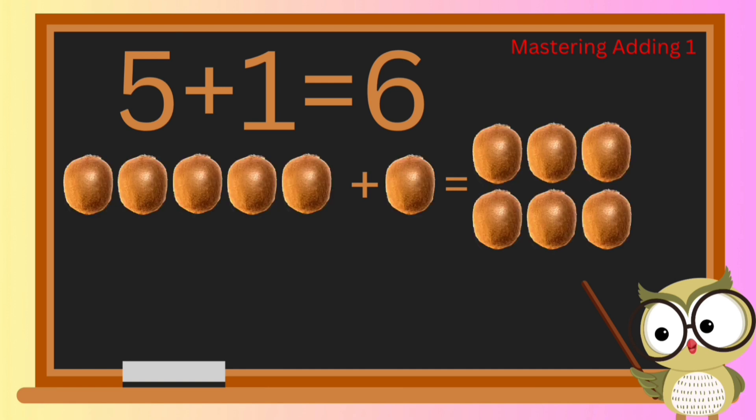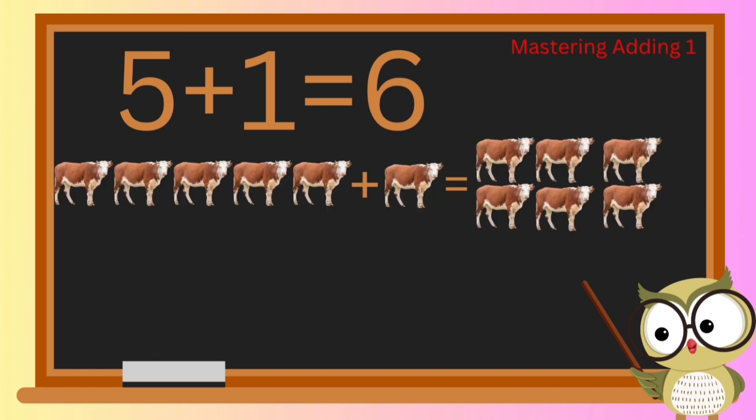Now let's journey into the world of kiwi — how many do we have when we add one more to a group of five? Absolutely right: five plus one kiwi equals six! And when we add one more to a group of five cows, how many cows do we have altogether? You got it — the answer is six!